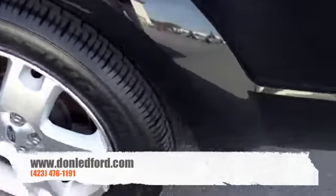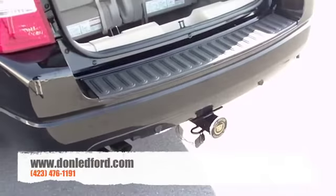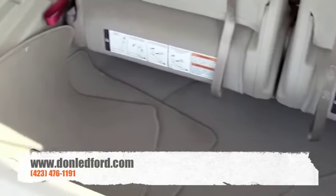Those aluminum alloy wheels — we've put a brand new set of tires on here, so you won't have to worry about replacing tires anytime soon. Towing package, rear backup sensors, and all your floor mats in the back.